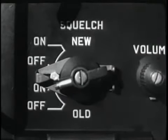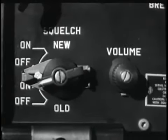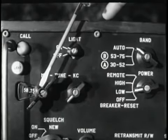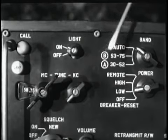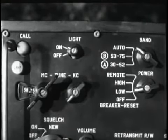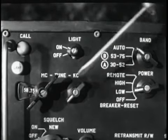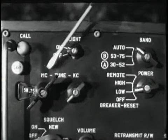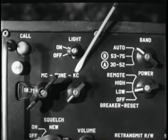The two upper positions of the knob affect the new squelch system — it's a simple control, either on or off. The two lower positions provide on-off control for a noise-operated squelch system, which makes the ANVRC-12 compatible with the ANGRC-3 through 8 radio sets. The volume control adjusts the audio output level of the speaker or headphone.